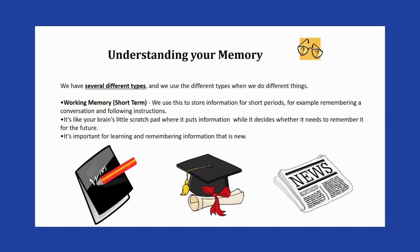There are several different types of memories. Our working memory is our short-term memory, used to store information for short periods — such as following a conversation or instructions. It's like your brain's scratch pad, where it holds information while it decides whether it's needed for the future. It's important for learning and remembering new information.